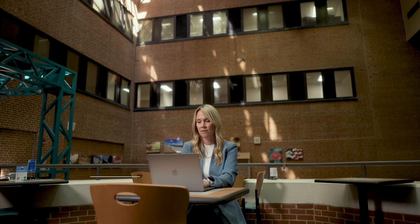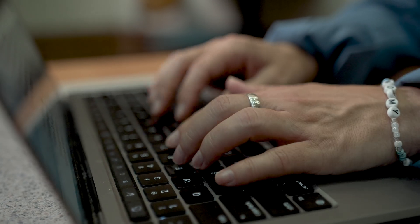My name is Dr. Leah Zulig. I'm a health services researcher and implementation scientist at the VA. The VA is doing a lot of really exciting things in oncology care, and there are a couple of areas that I'm particularly proud of.